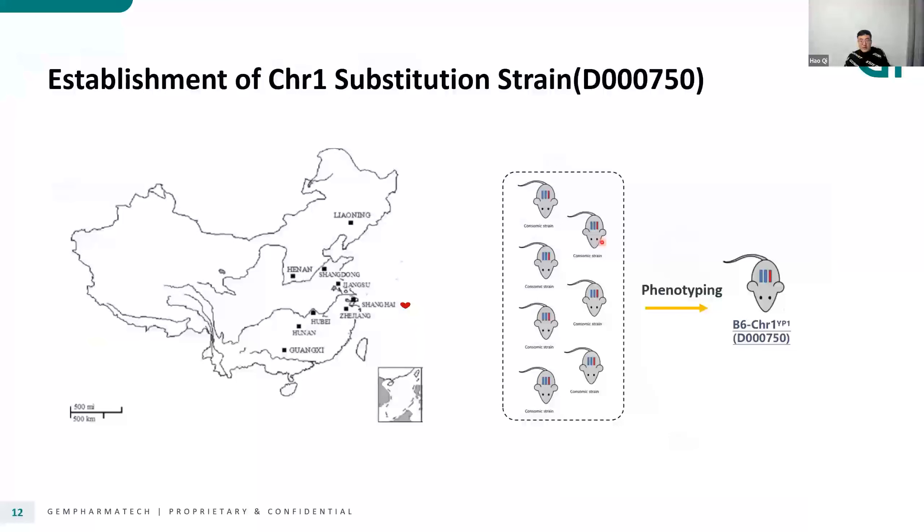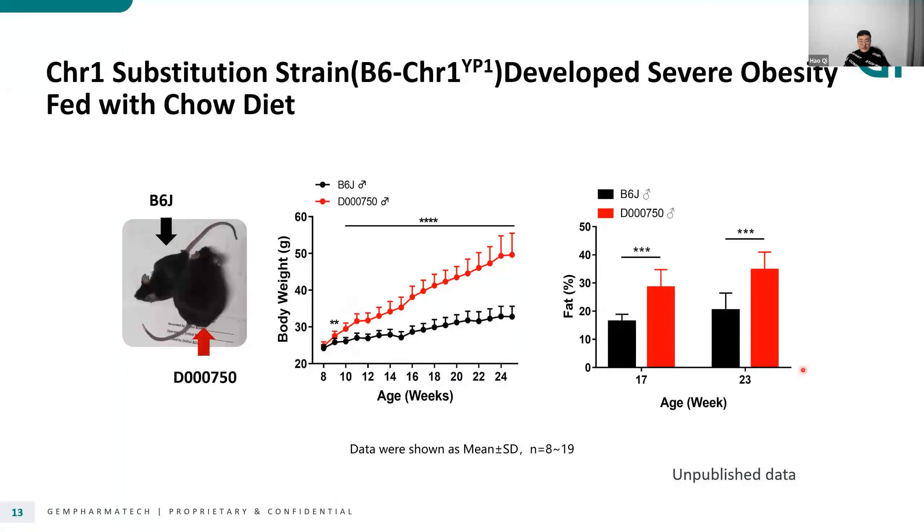Moreover, among the 11 strains, there is one strain named B6 chromosome 1 YP1 with strain number 750 that has very prominent metabolic phenotypes, so we did more work on this strain. This mouse was named YP1 because the donor mouse is from Yangpu district, Shanghai — we use YP as a short name for Yangpu. During our phenotypic screening, we found that YP1 mice developed severe obesity even when fed with chow diet. You can directly distinguish YP1 mice and B6 by size.